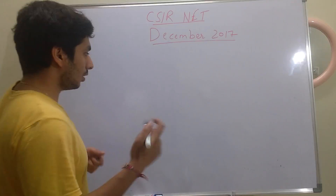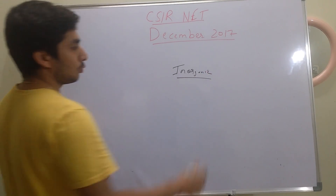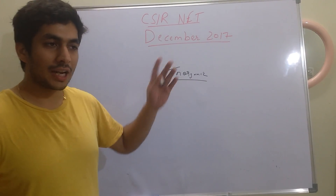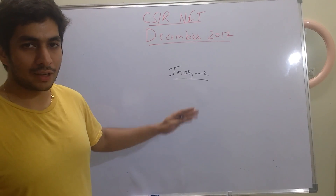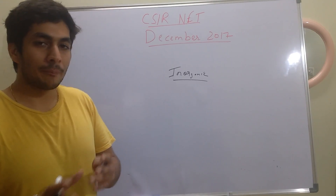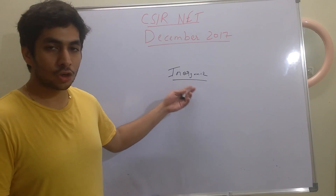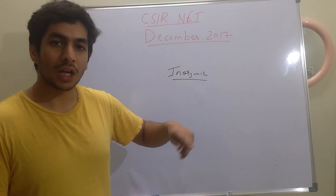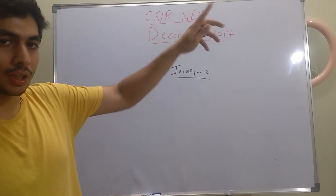First of all, inorganic chemistry is a must for everybody. I have been insisting on this for quite a while — inorganic is your make-or-break subject. Organic and physical are good if you have a specialization in them, but inorganic you need to do really well. It's not that tough — it's very easy, very scoring, and it takes really less time to solve questions compared to organic and physical. I have already made a video on the topics you need to cover, and you can find a link here.